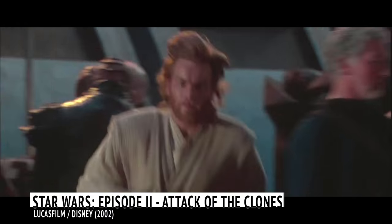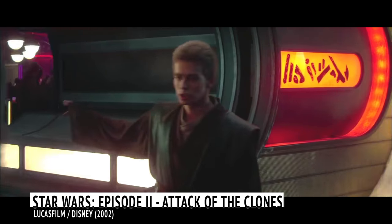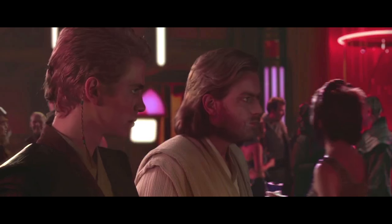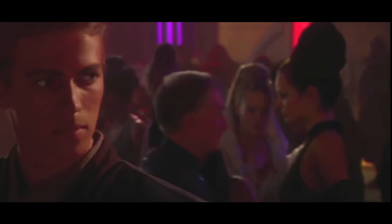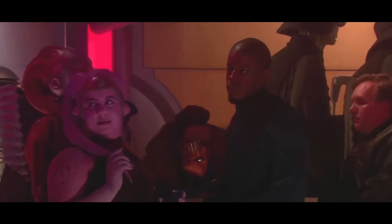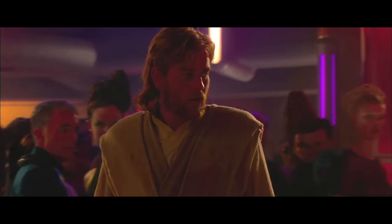A trio of cameos. In 2002's Attack of the Clones, there is a scene in which Obi-Wan Kenobi and Anakin Skywalker follow Zam Wesell into a bar. And in the bar, a number of Easter eggs can be found, including three in the form of cameos by some notable people. One of them is played by an out-of-costume Anthony Daniels, who played C-3PO, and another is played by Ahmed Best, who plays Jar Jar Binks. There is also a cameo by one of George Lucas' children.